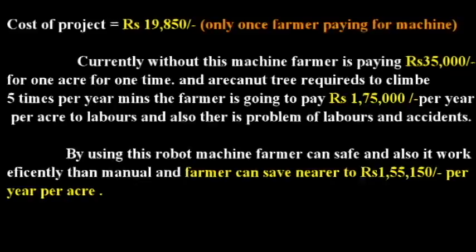The cost of the project is 19,850 rupees. Currently, without this machine, a farmer is paying 35,000 rupees per time per acre, and for the yearly five climbs, that amounts to 1,75,000 rupees per year per acre.